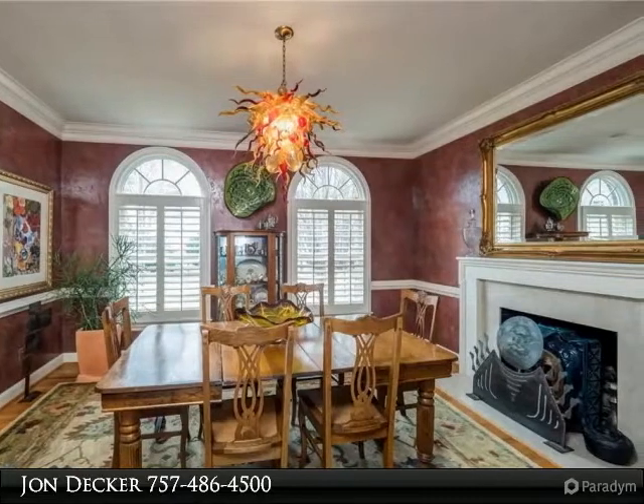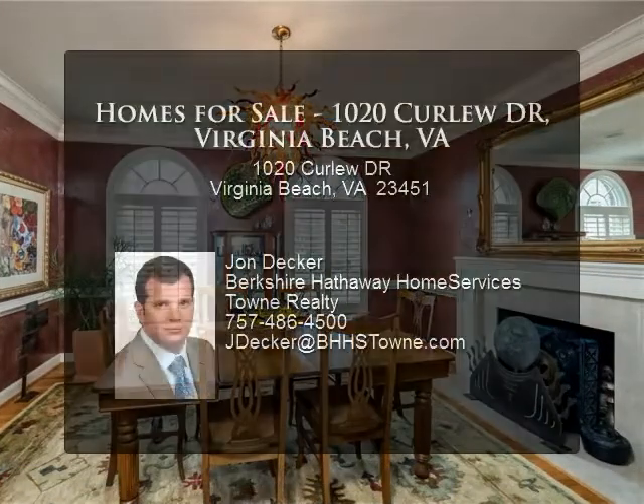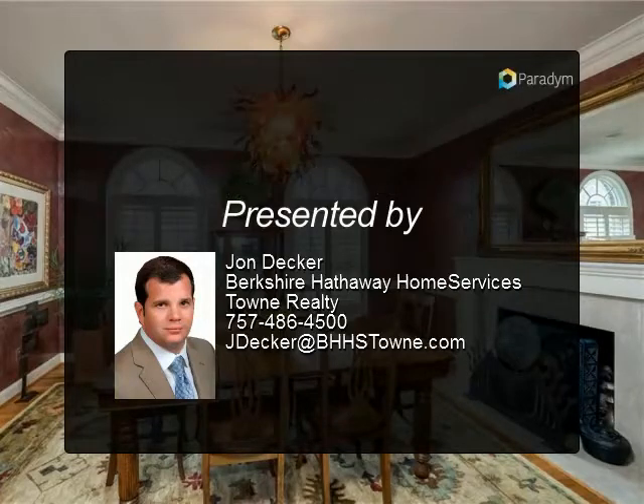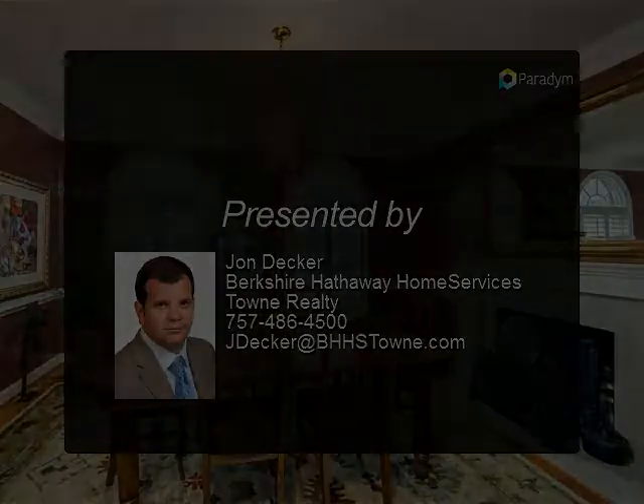Well-appointed with a 400-bottle wine room, gunite salt water pool, stylish veranda and pergola sitting areas. Complete with a floating dock, boat pier and lift.